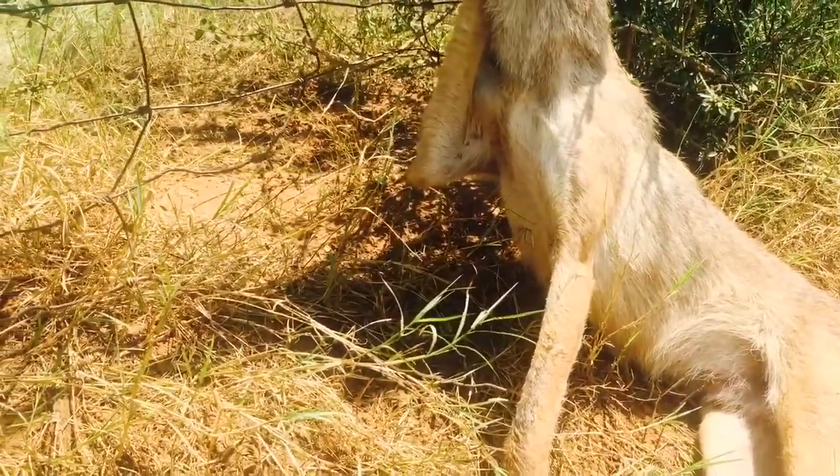Just so you guys understand the law: in Texas you can set traps on your own property for animals like this, but you need a hunting license, and you have to check the traps every 36 hours. I set these traps over the weekend — today is Thursday — so I've had them out four to six days and have been checking them every morning. I had an appointment this morning, so it's about one o'clock now when I came out and found this coyote. He was probably caught sometime last night or early this morning.